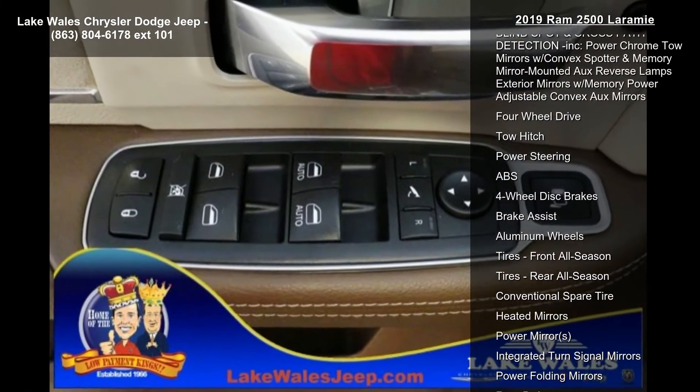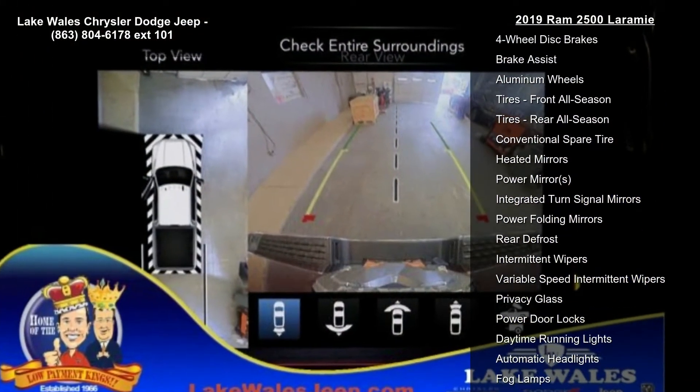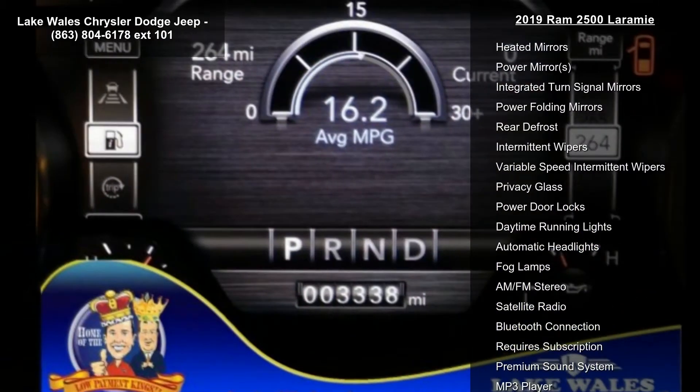If you are looking for a solid pre-owned truck, this might be the one. This vehicle shows low mileage and has a smooth ride.